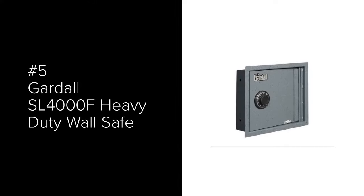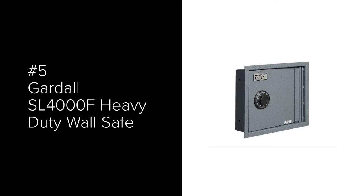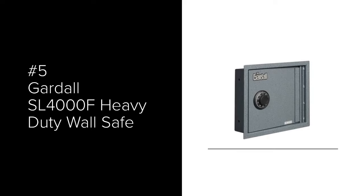The number 5 most popular wall safe is the Gardall SL-4000F Heavy Duty Wall Safe. It is designed for a 4-inch deep wall. It has a shelf to organize your contents inside. You can order either a dial combination lock or a digital electronic lock for an extra cost. This is a heavy-duty wall safe with a 1/8-inch steel body and a 1/4-inch steel door. It comes with the hardware to secure it to the studs.